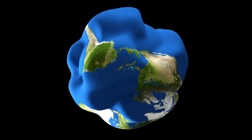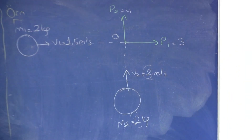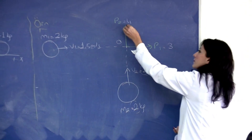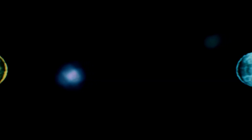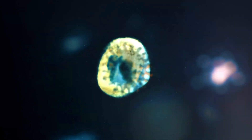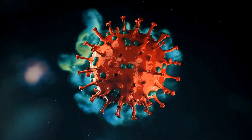Neptune is often depicted in blue in artwork and scientific illustrations, primarily due to the visible light images captured by the Hubble Space Telescope and the Voyager 2 spacecraft. These images show the planet as a rich deep blue, which has led to its popular nickname, the blue giant. This distinctive color is a result of the planet's atmospheric composition, particularly the presence of methane gas. Methane is highly effective at absorbing red wavelengths of light from the Sun, allowing blue light to scatter and dominate Neptune's appearance in the visible spectrum.